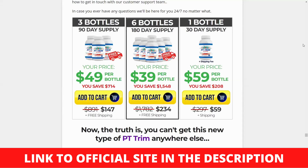Where to buy PT Trim Fat Burn? PT Trim Fat Burn can only be purchased from their official website. To prevent instances of fraud in the community, the creators of this supplement are ensuring that it is only sold through their official channel. Link to official site in the description. I really hope my review was helpful, see you next time.